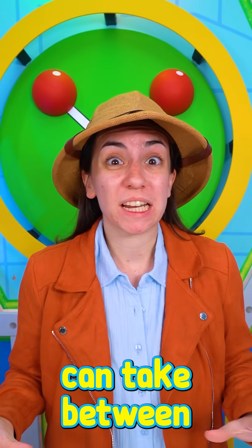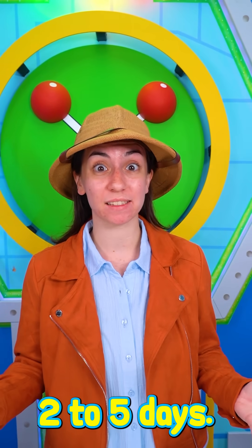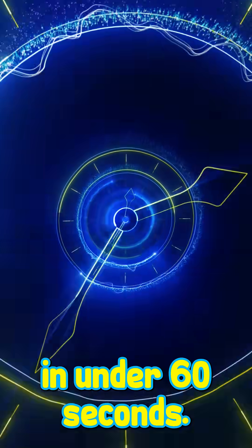The entire process of digesting food can take between two to five days, but we're about to walk you through it in under 60 seconds.